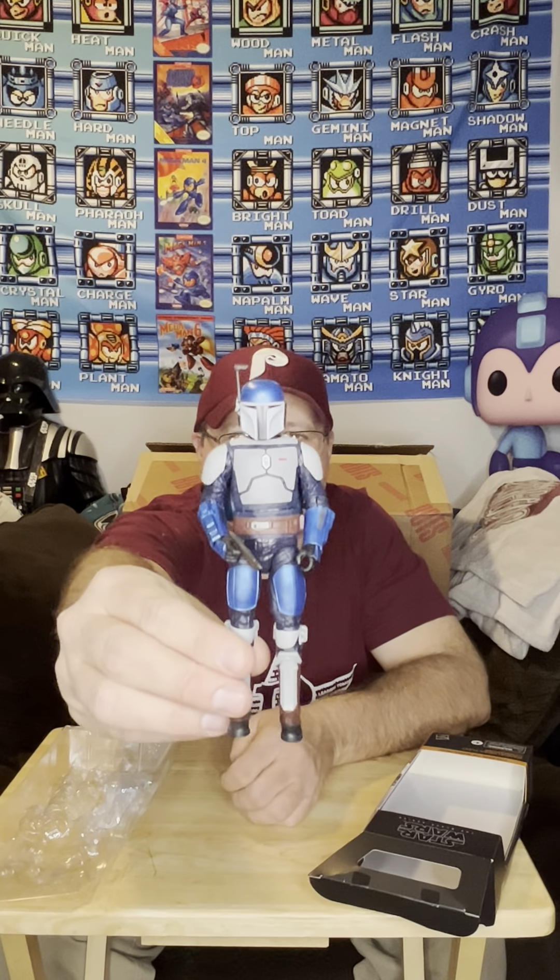I'm 99.9% sure I know what this is — the head's smaller for one, and the helmet is the same as the Return of the Jedi Boba Fett. I'm 99.9% sure, looking at the slight shape of it. I just remember opening that and thinking that. It's a good-looking figure if you like having different Mandalorians — that's what you're gonna get.